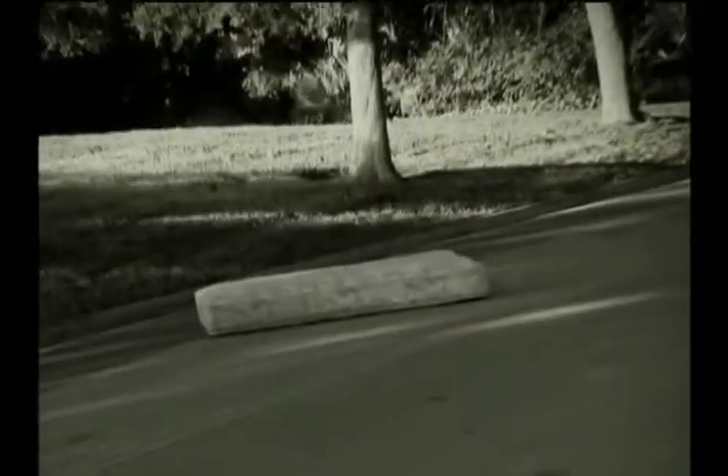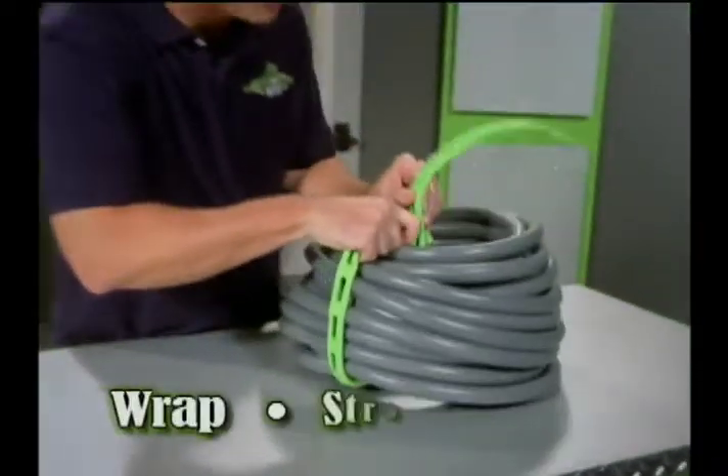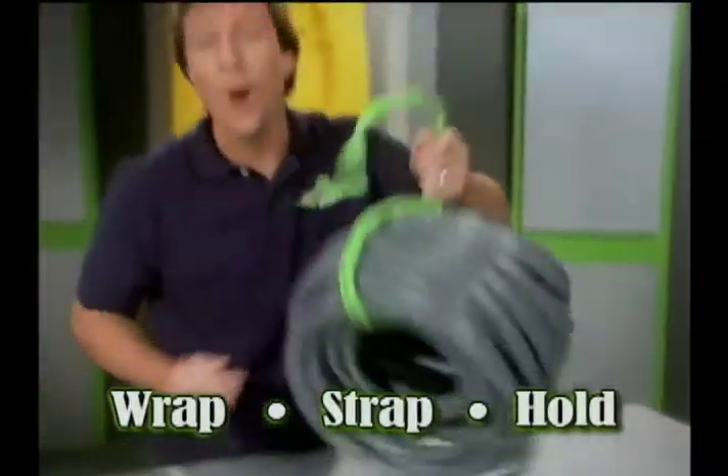Your stuff is out of control! Flying away, dragging around, but bungee ties and rope can really let you down. Hi, David Jones here to show you how you can wrap, strap, and hold it all with no worry at all.